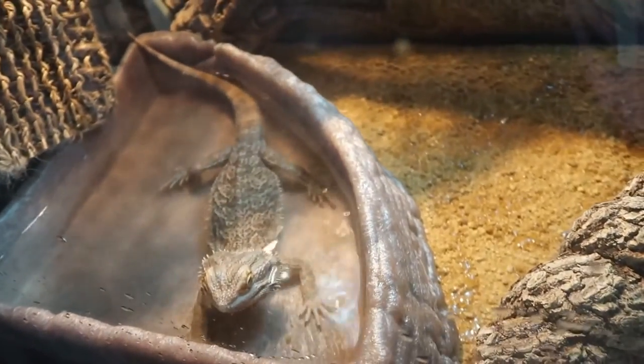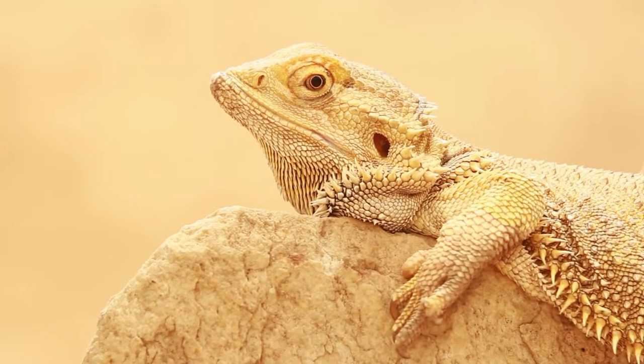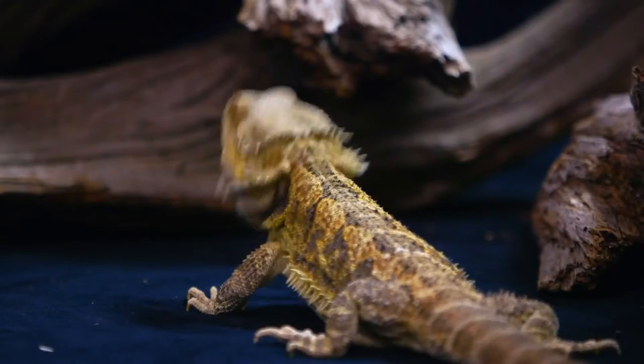They are active during the day and eat a wide range of foods such as fruits, insects, and other animals. They should eat a calcium supplement and eat a few times a week. Dragons are about as friendly as lizards can get. Most of the time, they like when their owners play with them.